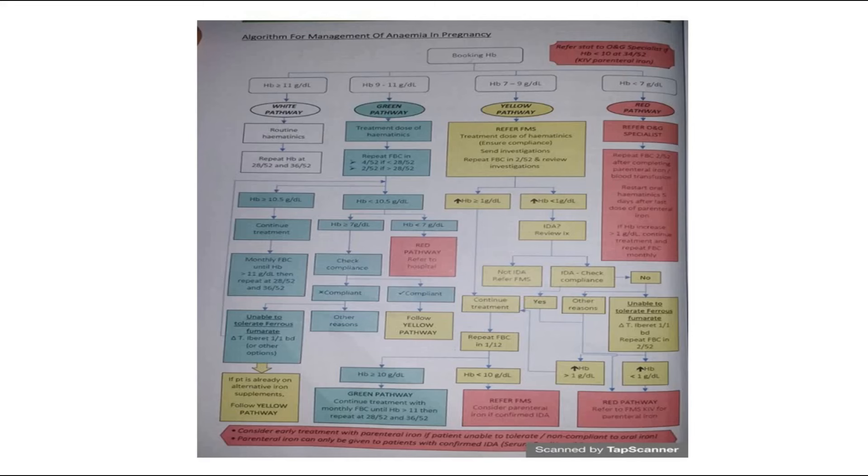The green pathway is if hemoglobin is between 9 and 11g per deciliter. Give a therapeutic dose of hematinics and repeat the full blood count depending on gestation: if less than 28 weeks, repeat every 4 weeks; if more than 28 weeks, repeat every 2 weeks.